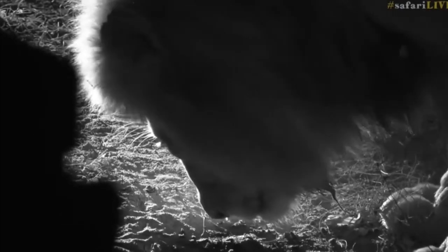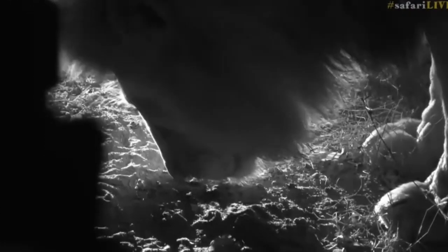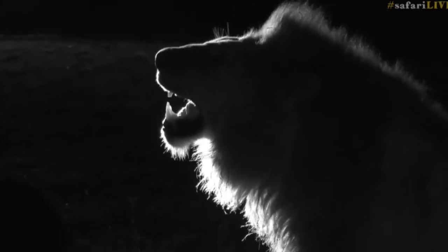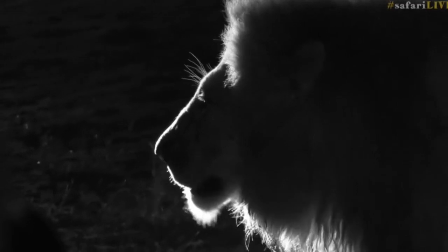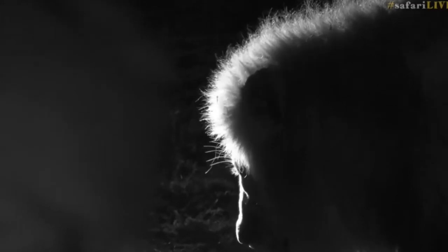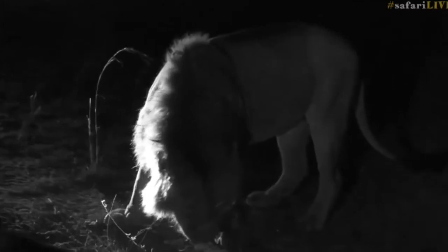He's doing a fantastic job except he's a little bit too close to the car. Look how he's smelling — can you see the dust blowing as he sniffs? We're just going to take a sneaky photograph because we can, and it's not every day we get to see them at this proximity. How epic!